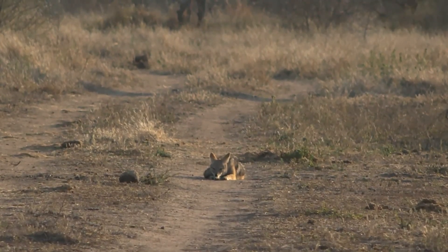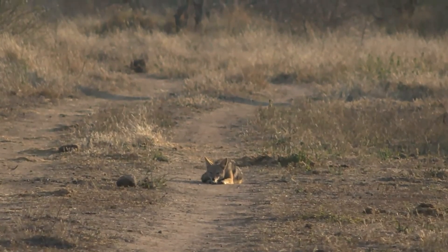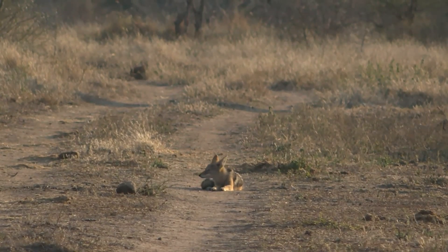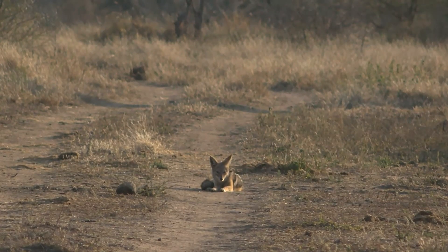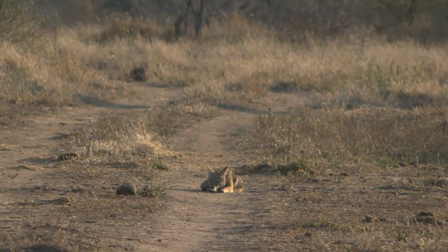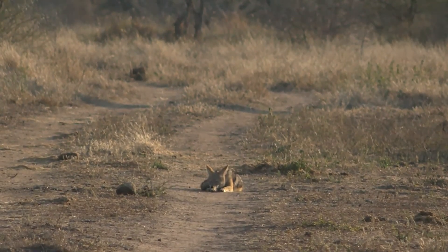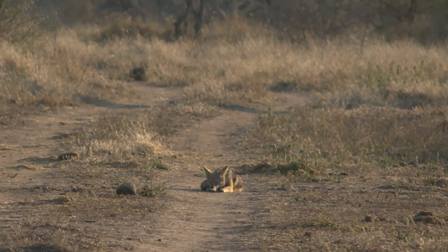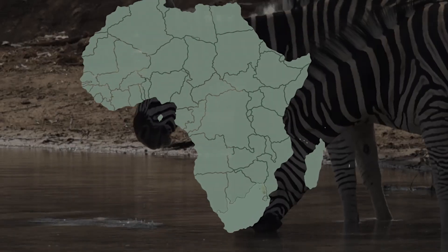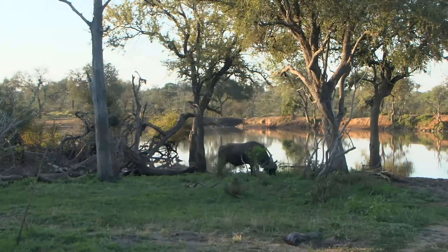It's nice to watch jackals out here — they're really cool animals. They are very busy, always looking for something, walking through the bush with their nose down picking up all types of scents. One of the scents they are very attracted to is afterbirth, as well as blood trails. As soon as they pick that up they just follow and follow. Afterbirth is the ultimate attraction for them — they can eat it and also use it to track down baby animals. That's one of their main prey items: baby antelope.